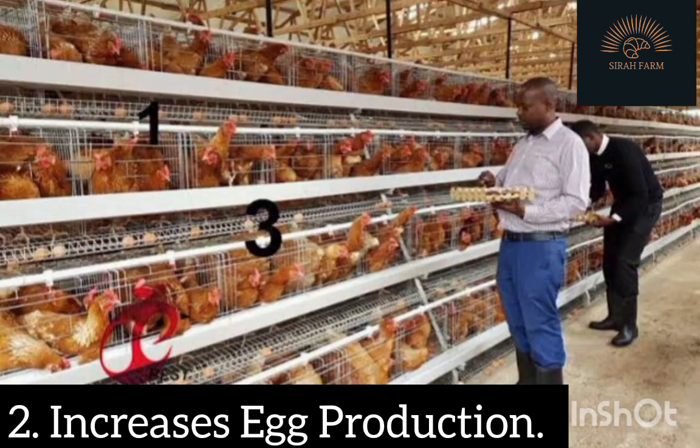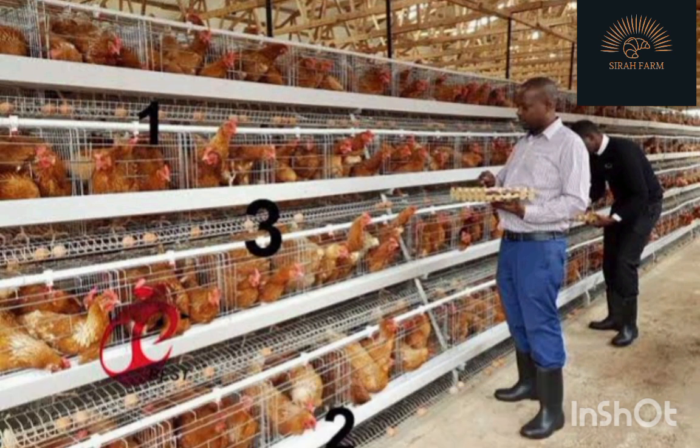Benefit 2: Increased Egg Production. A chicken that is healthy will significantly become more productive than chickens reared in poor environments. Enriched battery cages increase the potential of egg production. In fact, recent estimations reveal that 60% of eggs used in products such as mayonnaise, sandwiches, and cakes are from chickens reared in battery cages. This reveals that chickens have more tendency to produce eggs in battery cages compared to other rearing systems.